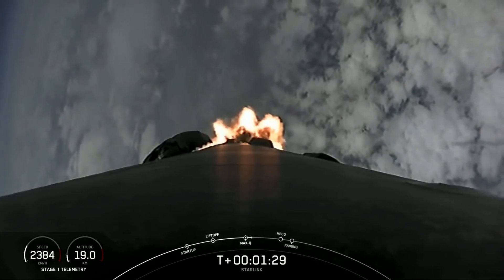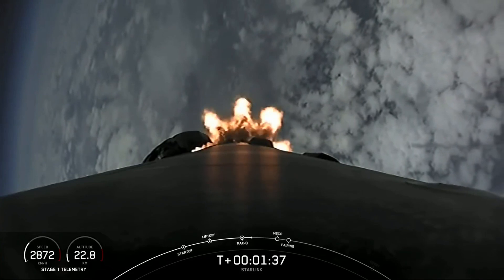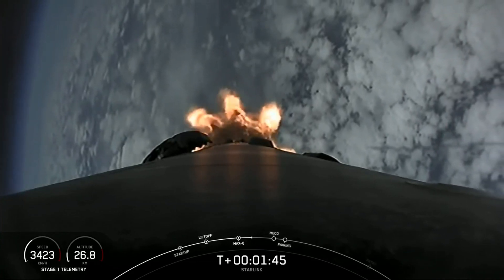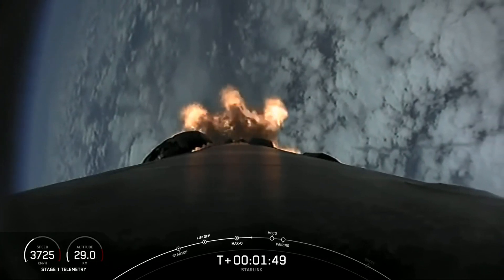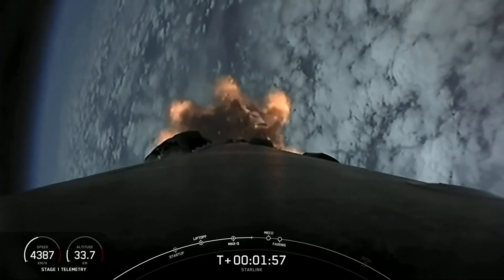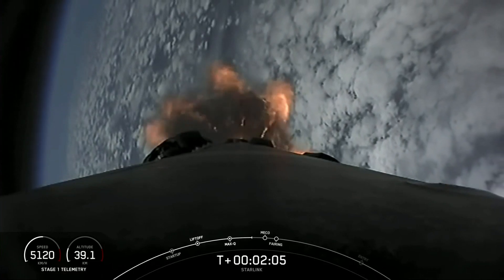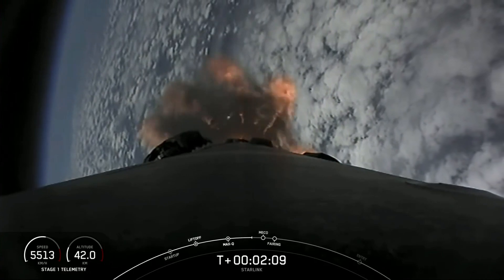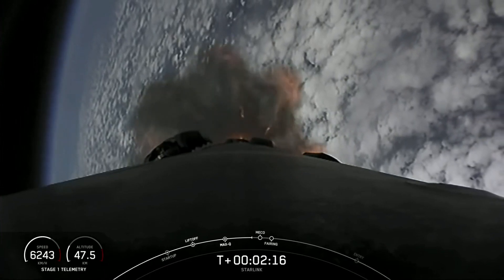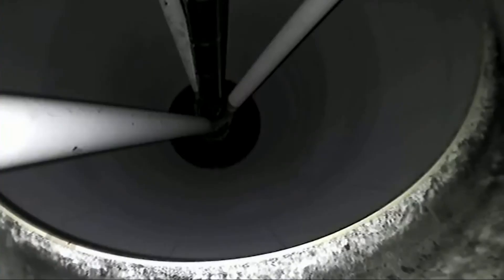We're coming up to a series of events that will happen in quick succession. For those of you that have followed our launches previously, you know not to blink. The first of those three events is start of MVAC engine chill. We're basically flowing some of the super-chilled liquid oxygen through the turbo pumps of the second stage MVAC engine in preparation for its ignition. But first, we have to do MECO, or main engine cutoff — that's where all nine Merlin engines shut off — to slow the vehicle down in preparation for stage separation, where the first and second stage will separate. As the first stage makes its way back to Earth for landing, the second stage continues its journey with SES-1, or second engine startup, where the single Merlin vacuum engine will ignite and propel the second stage along with the Starlink satellites to orbit.